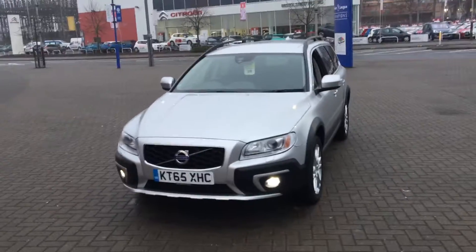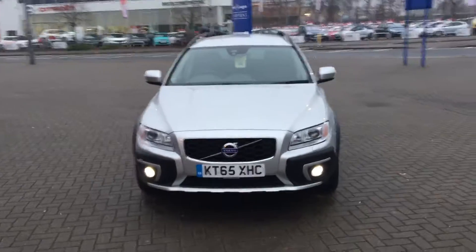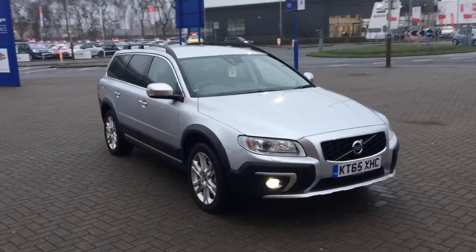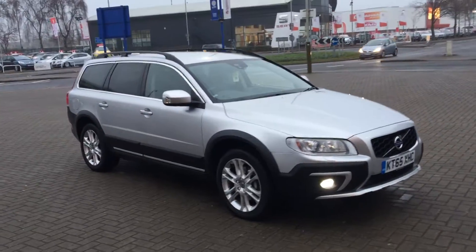The car is in superb condition throughout. The vehicle will be supplied with the balance of the manufacturer's warranty, which will also include 12 months European roadside assistance.